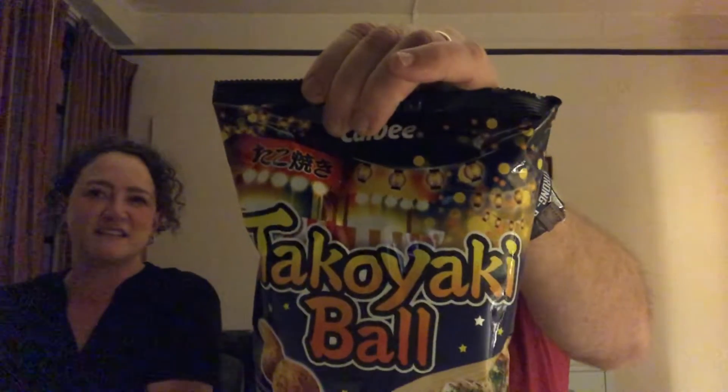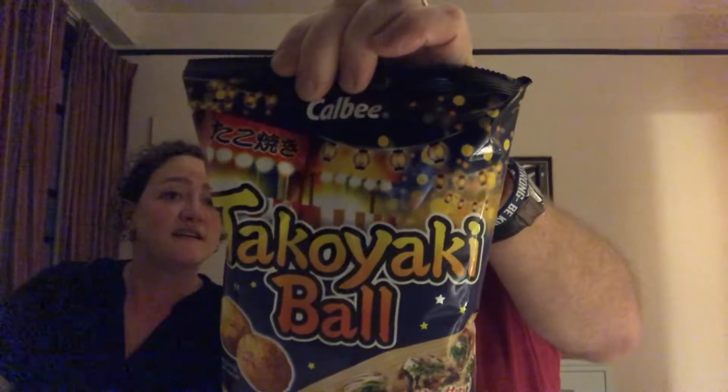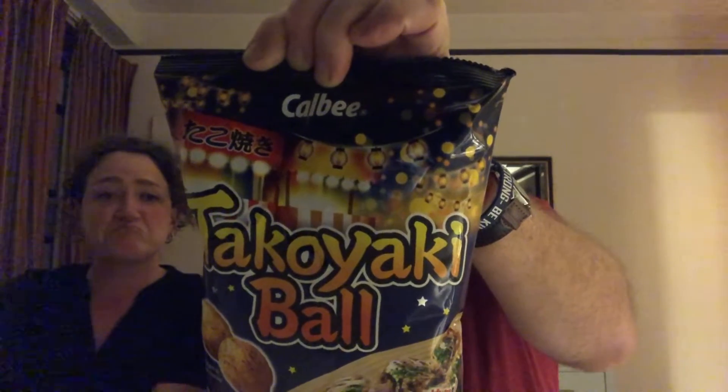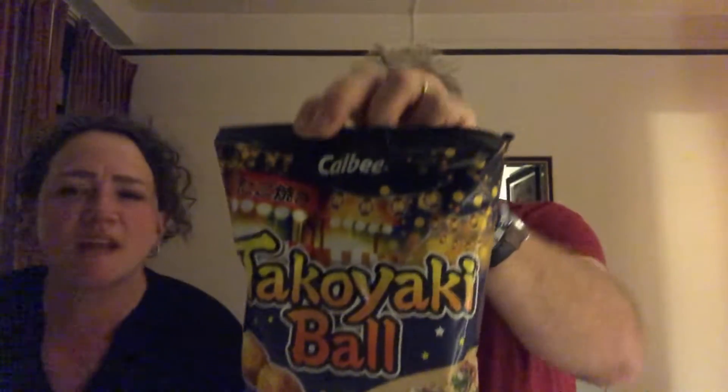It's only just a little bit. Takoyaki ball. Let your taste buds take a trip throughout the street food stalls in Japan with our takoyaki ball. Each bite has the same savory flavor as takoyaki, but with an airy, light, crispy texture.